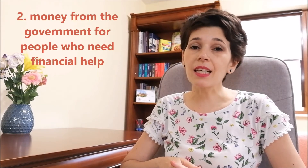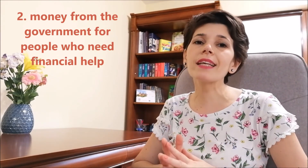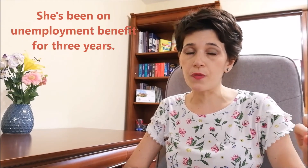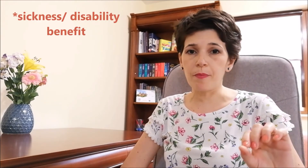Moving on, 'benefit' can be used in its figurative meaning — to mean money that the government gives people as financial help, especially in cases when people don't have a job. Large families receive benefits. Benefits can be of different types. For example, she's been on unemployment benefits for three years. It can also be sickness benefits or disability benefits.